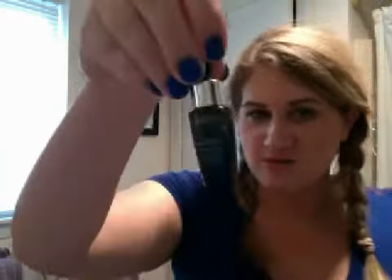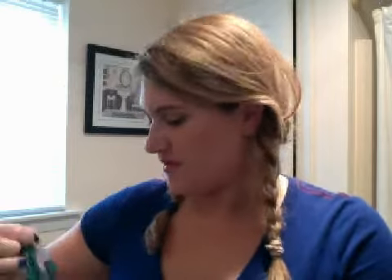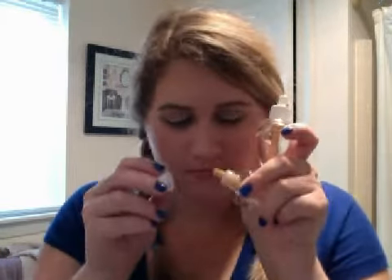A Smashbox Liquid Halo in 4. A Lancôme Génifique trial size. Another Lancôme Génifique trial size and face cotton rounds. Two Wallflowers — let me see if I can tell you the scents. I don't know what that one is, it might be a vanilla — like a vanilla cupcake. And that is the Caribbean Escape.